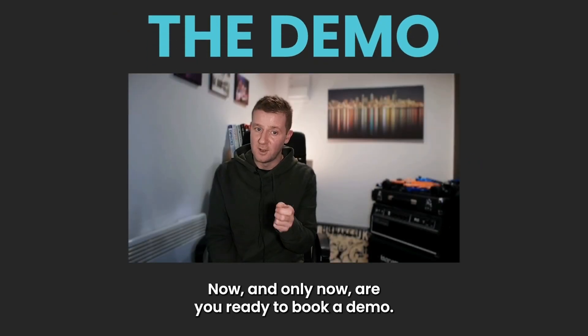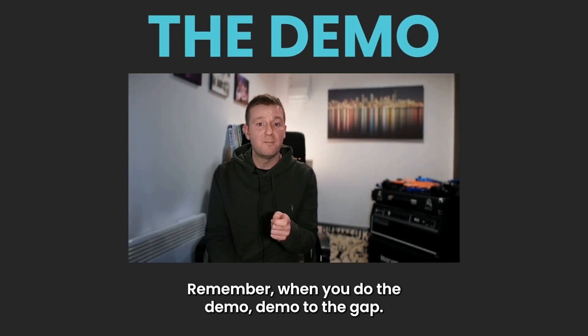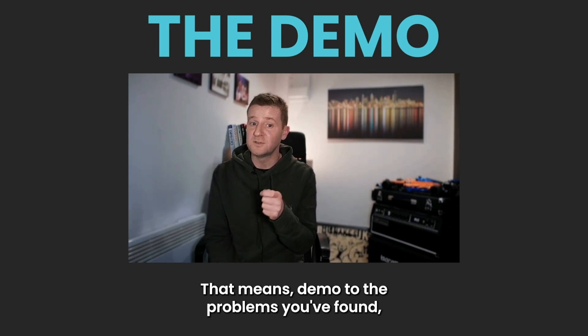Now, and only now, are you ready to book a demo. Remember, when you do the demo, demo to the gap — that means demo to the problems you've found, not the features you have.